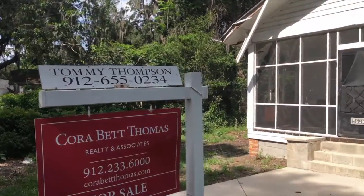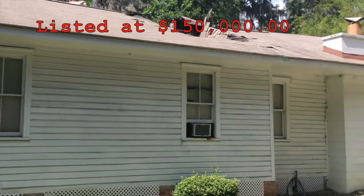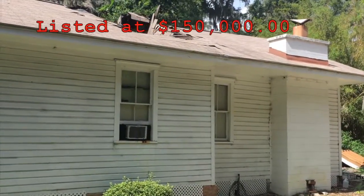Today I want to share a listing with you located on LaRouche Avenue in the Bonabella neighborhood of Savannah. Let's take a video tour of this property.